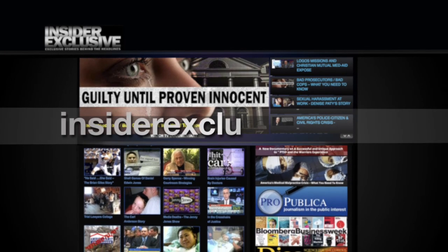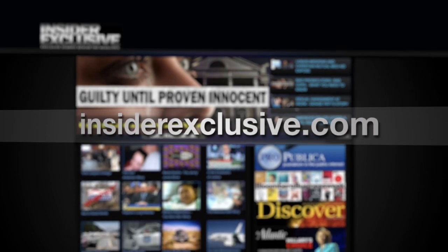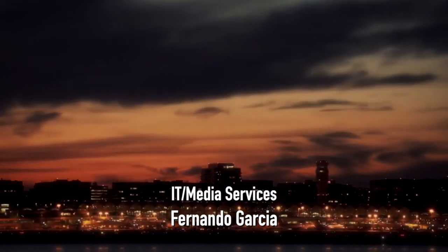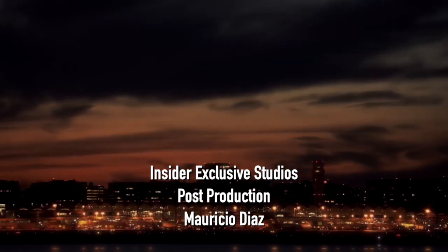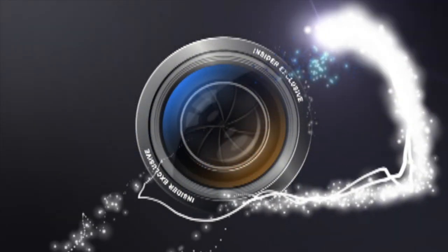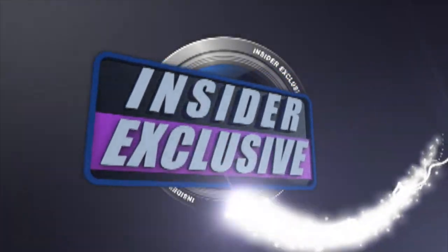I want to thank you both for being on the show and for taking your time to send this message out to folks who need your kind of assistance and witness testimony. Thank you for having us. You can get more information about our guests and the issues at insiderexclusive.com.